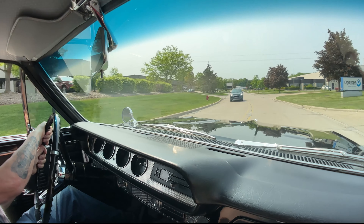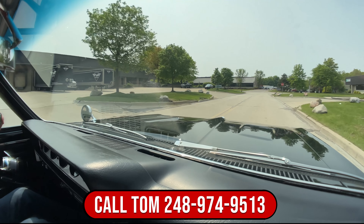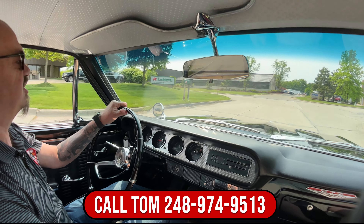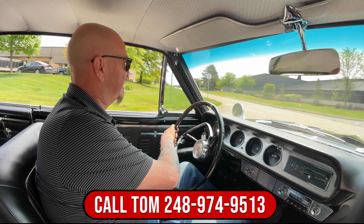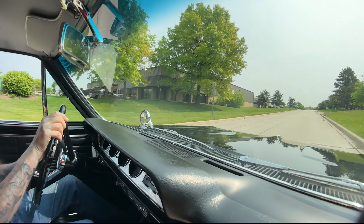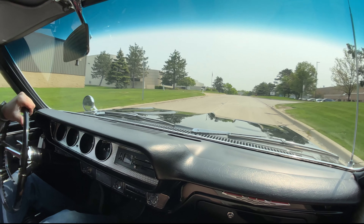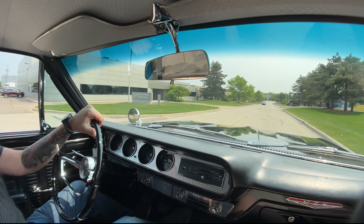We can deliver this beauty anywhere in the world. Just give us a call at 248-974-9513 and Tom will tell you just how easy that is to do. I just downshifted down from third to second to first - no problem whatsoever. You can tell why they call this one of the first muscle cars for sure.